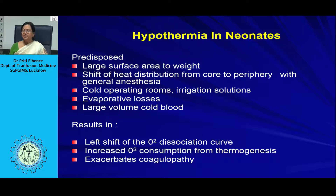An important problem in neonates is hypothermia. They are predisposed due to their large surface area-to-weight ratio, and heat shifts from core to periphery under general anesthesia. Cold operating rooms, irrigation solutions, and evaporative losses aggravate this. Large volumes of cold blood, if transfused, add to hypothermia, causing a left shift of the oxygen dissociation curve — increasing oxygen affinity to hemoglobin and decreasing oxygen availability to tissues. Meanwhile, thermogenesis increases oxygen consumption, creating an imbalance and exacerbating coagulopathy. Hypothermia must be avoided.